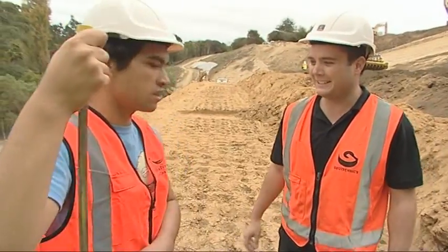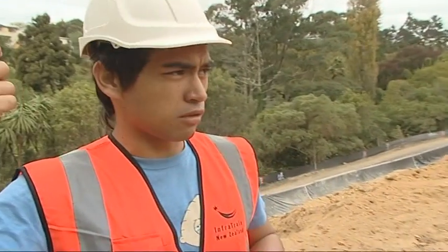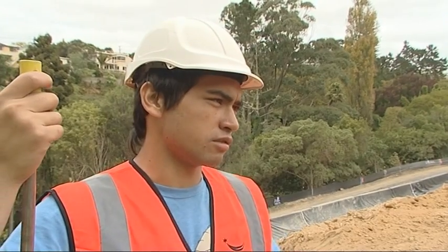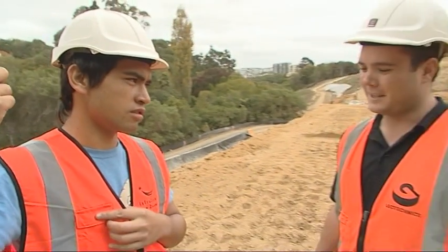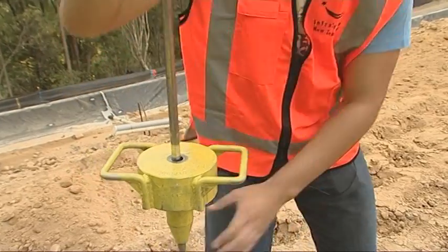At the end of the day Charles says he really enjoyed it. What he enjoyed most was the overall experience — learning about all the different tests that civil engineering technicians go through. His favourite test of the day was the field compaction test — calling it the best workout he'd had in a while.